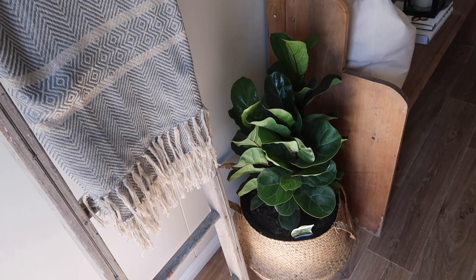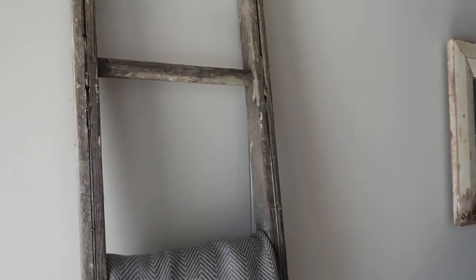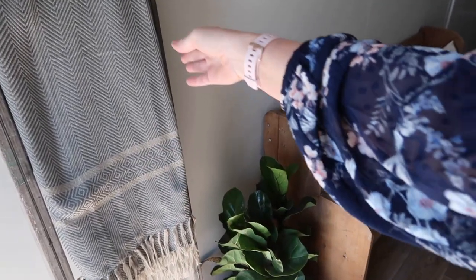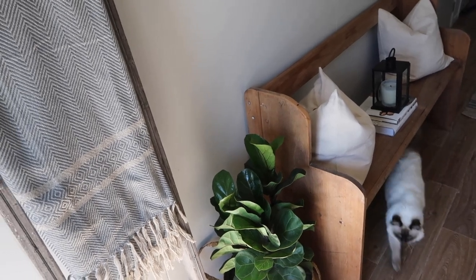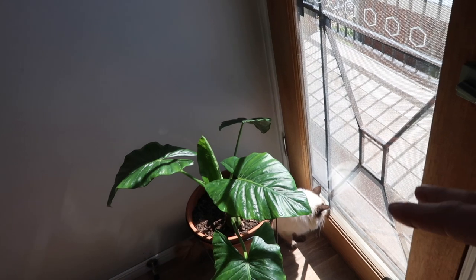I've got a fiddle leaf I picked up at Bunnings, popped in a little basket from Kmart. This old ladder was given to me by my dad — I've got one in the living room as well — it's cut in half and it's an old timber ladder. This gorgeous throw is from Weaver and Green, and all their products are made from recycled plastic bottles, which is so cool. And here's the obligatory kitty cat — there's always a kitty cat in my videos.